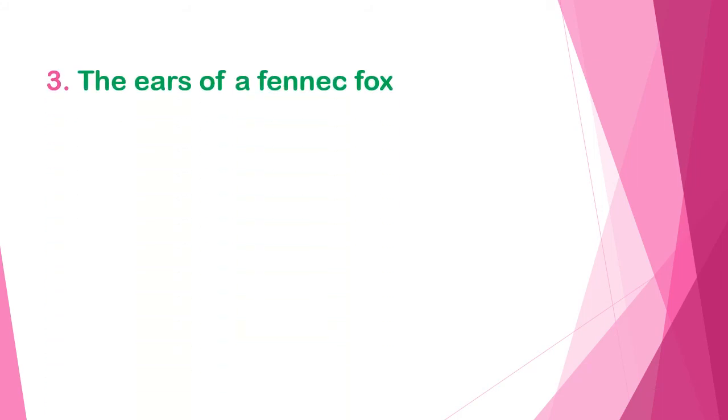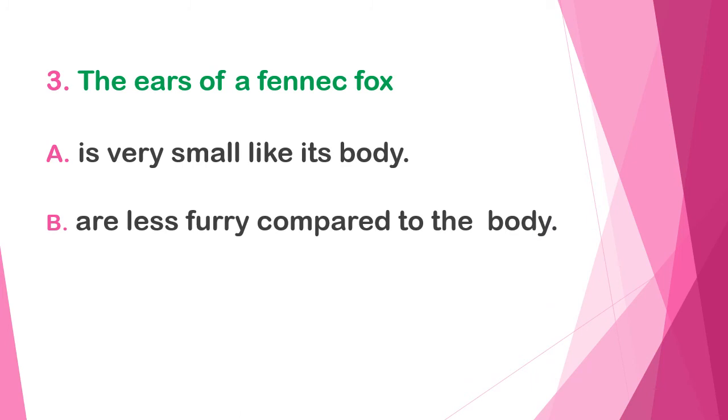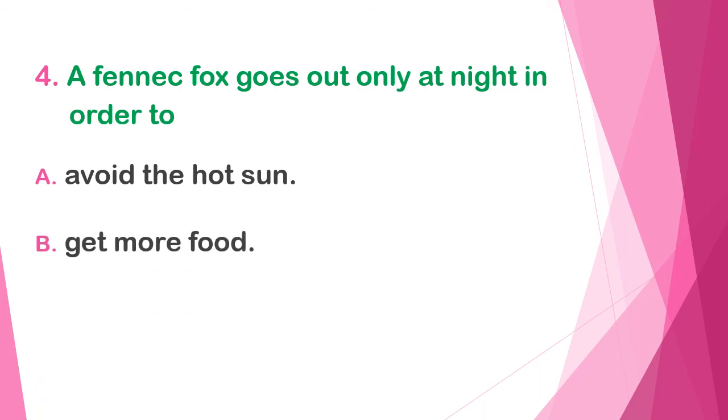Next, the ears of a fennec fox — A) are very small like its body, B) are less furry compared to the body, or C) can grow only up to 10 centimeters long. The correct answer is B — they are less furry compared to the body. Question four: a fennec fox goes out only at night in order to A) avoid the hot sun, B) get more food, or C) enjoy the moonlight. The answer is A — avoid the hot sun.